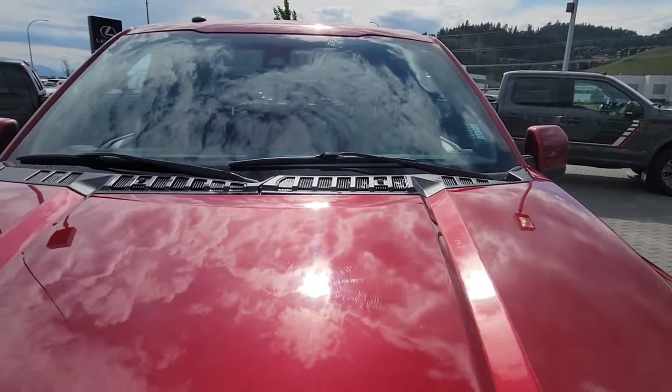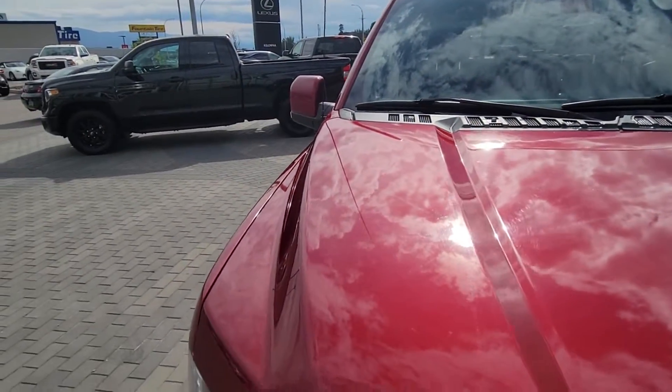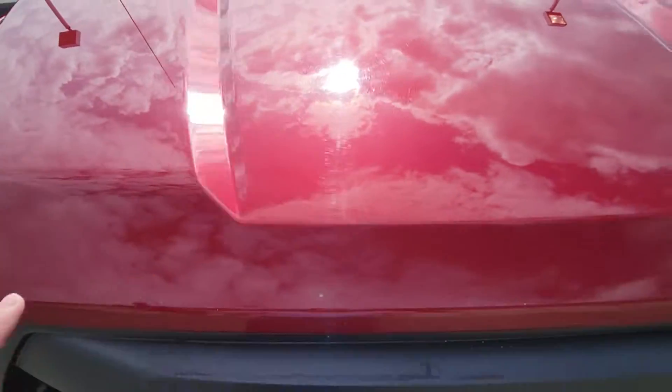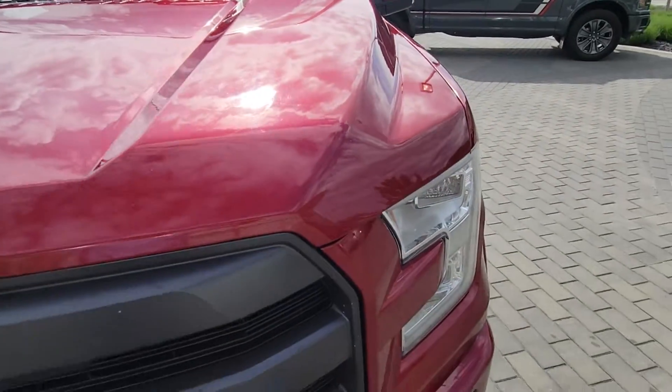No chips or cracks in the windshield. Hood is in really, really good shape. There are a couple little minor rock chips, but those have all been filled, so it's still in really good shape that way.